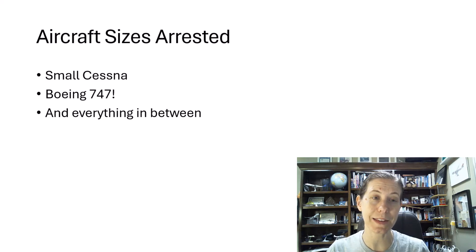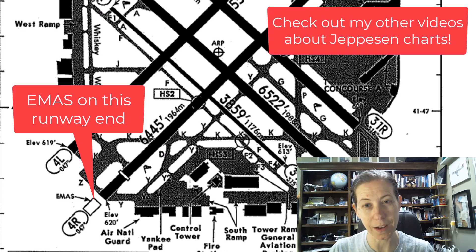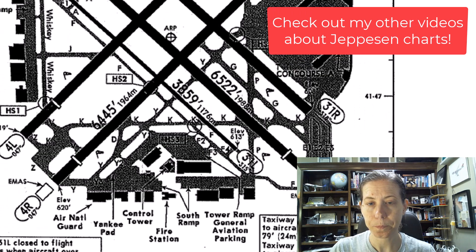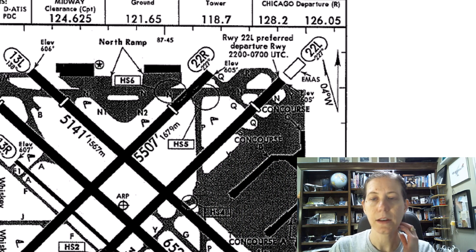Since it's modular, they just have to replace the broken parts. I pulled up a Jeppesen chart for Chicago Midway, which seems to be an airport that really loves its E-Mass systems — which makes sense because there are roads nearby and it's a congested urban area. You can see at the end of runway 4R and at the end of 31 Center we have E-Mass areas. Looking at the north part of the airport, 13 Center and 22 Left both have E-Mass areas as well.